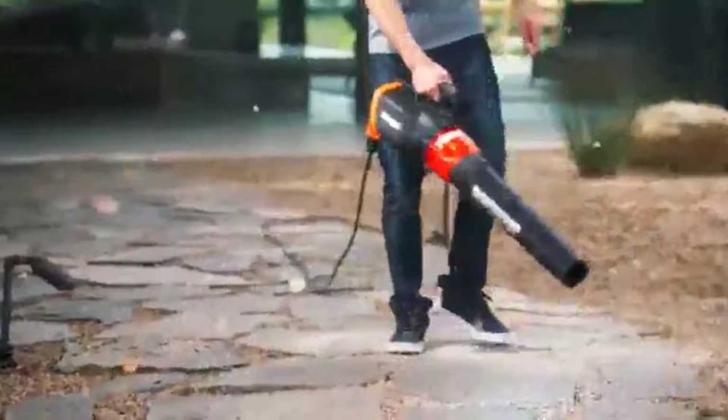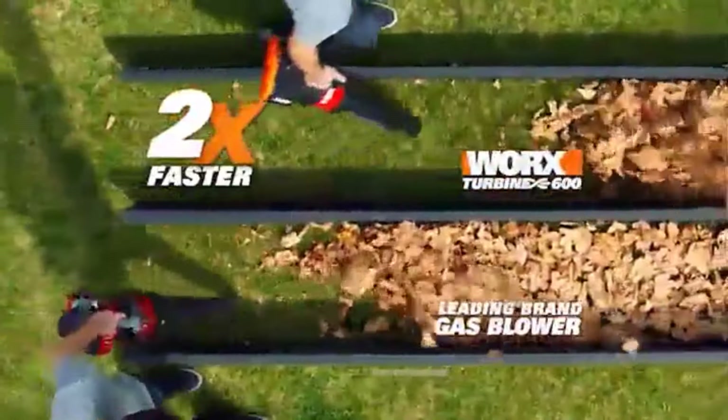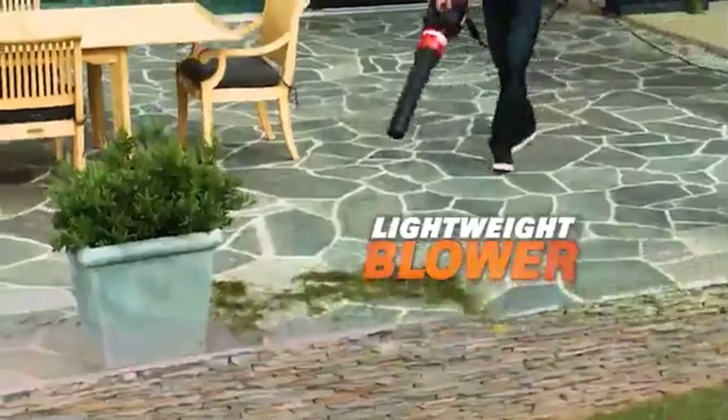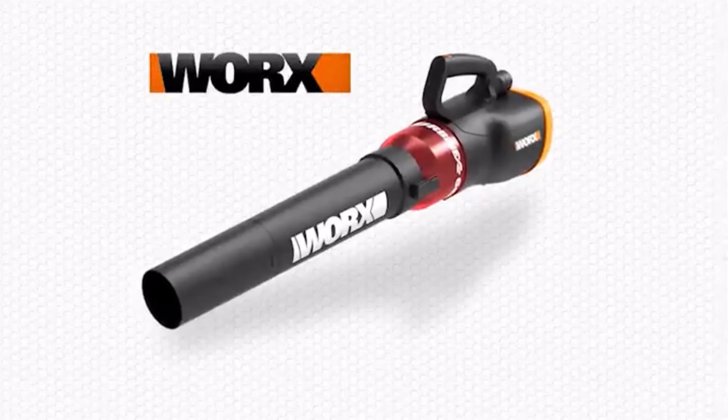The TURBINE 600 is covered by a 2-year limited warranty. Product details: type — handheld corded electric; power — 120 volts; runtime — infinite; weight — 6.4 pounds; speed settings — variable speed; noise level — not listed; maximum air volume — 600 CFM; maximum airspeed — 110 miles per hour.